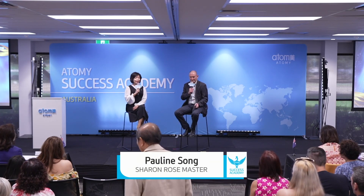Hi, my name is Pauline Song, and I'm Sharon Rose Master from Perth. Nice to meet you all. Today we have a very special guest, Director Brett House from Manuka Life. It's great to see you again, Brett, and as I believe this is your fourth time in the Academy.